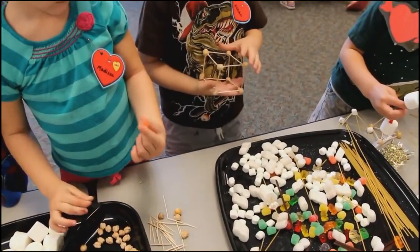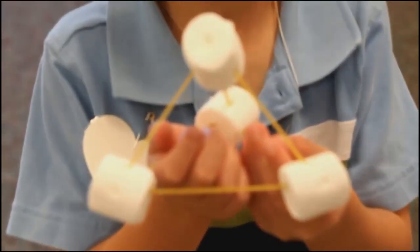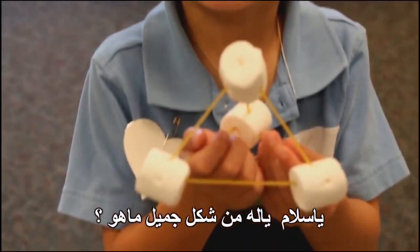This is a half square. Oh beautiful! What shape is that? Do you know?